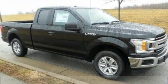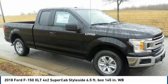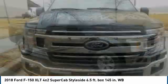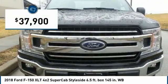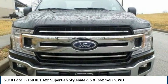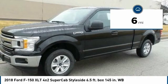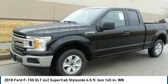Welcome to Vogler Ford's exclusive online vehicle listings. This brand new 2018 Ford F-150 has a 3.3 liter V6 engine, automatic transmission, and rear wheel drive. This XLT Super Cab comes with power windows and locks, cruise control, CD/MP3